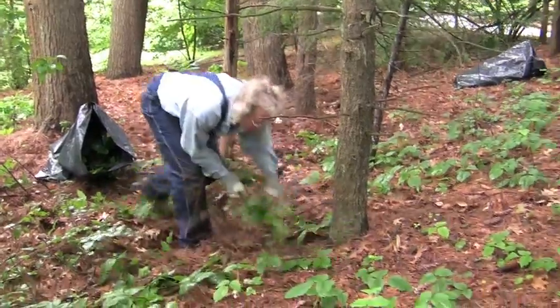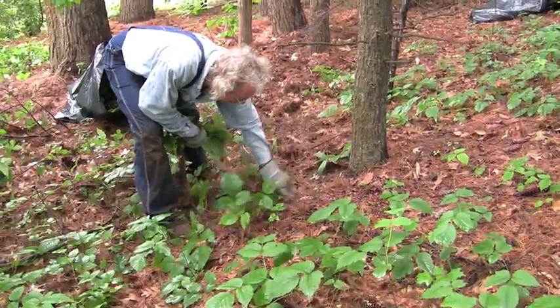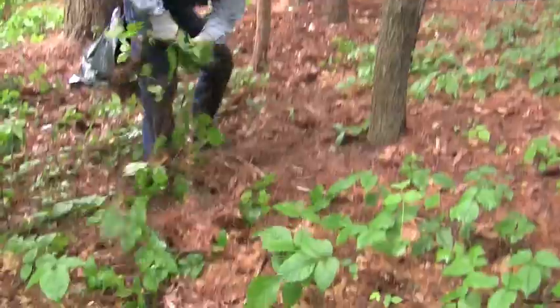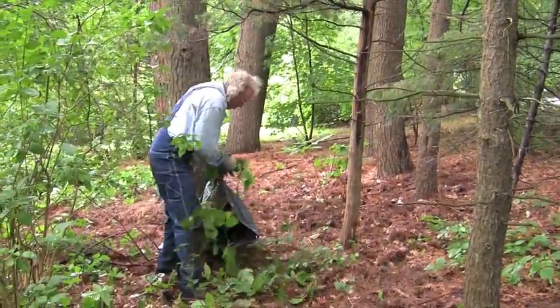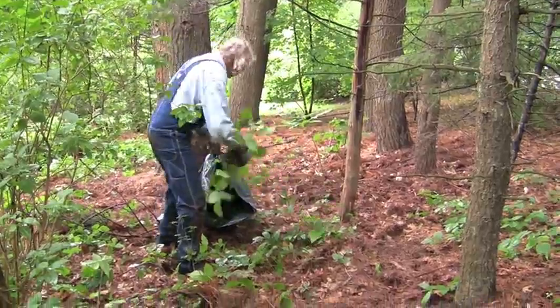William charges $50 per hour for as long as it takes. As you can see, William works like a demon. He just keeps tearing out the vine until his truck is full or it gets dark. He keeps coming back until your land is free of the stuff.